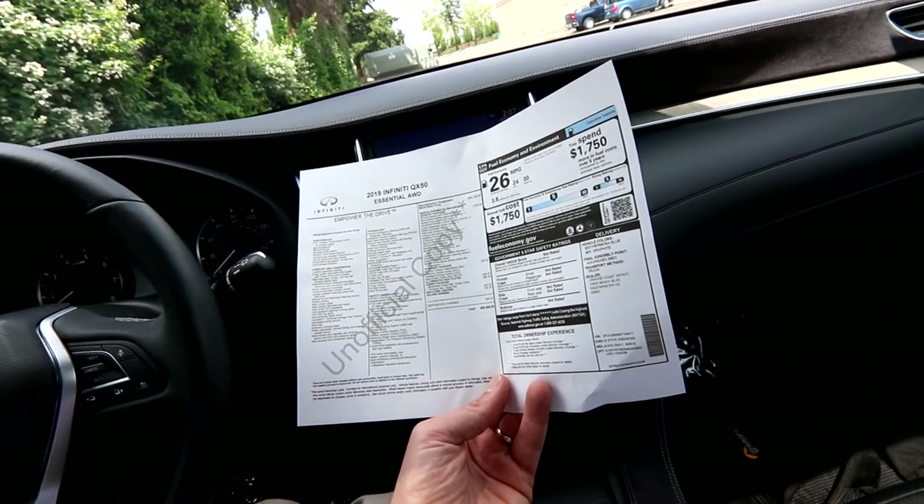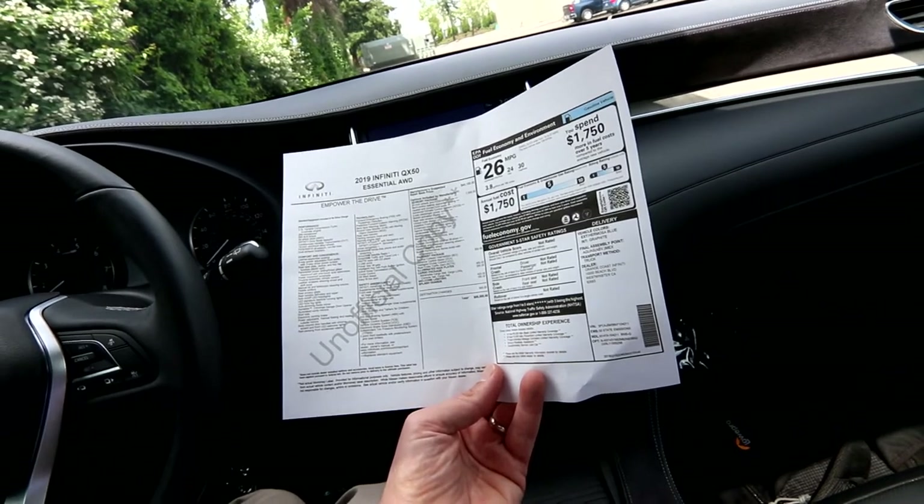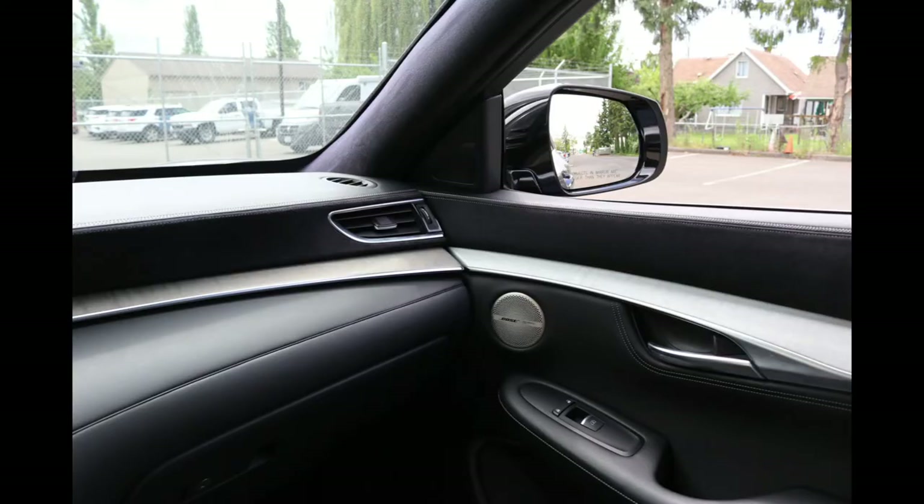Also included: memory driver's seat, mirrors, and steering wheel; outside mirrors with reverse tilt-down function; power tilt and telescoping steering wheel; heated steering wheel; and a Bose Performance Series sound system with 16 speakers.